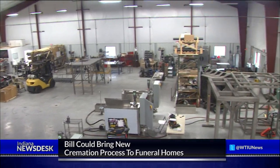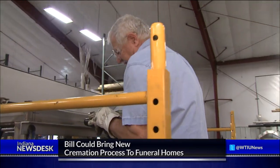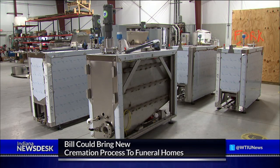Visitors come from all over the world to see Joe Wilson's factory in Danville, Indiana. In this solar-powered facility, workers spend months building a single machine used for a process called alkaline hydrolysis. It's known popularly by a lot of different names, including chemical cremation.